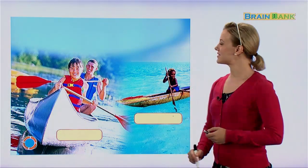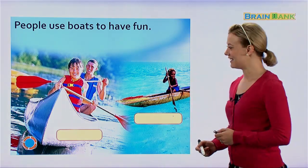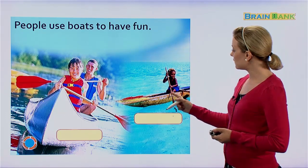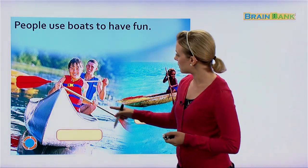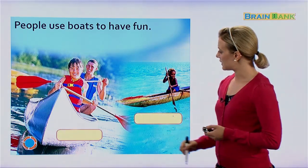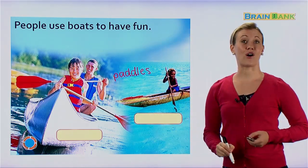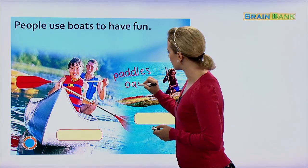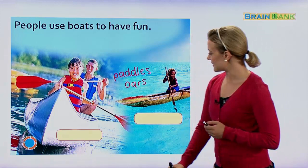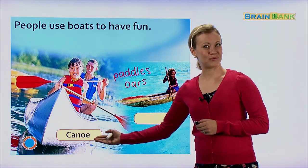These boys look like they're going to go out and have a good time on their sailboats. Some other types of boats — people use boats to have fun. These boats are very small and simple, with no engine or motor. It looks like the people are paddling the boats themselves. We can call those paddles, or we can call them oars — both are okay. And this kind of boat is a canoe.